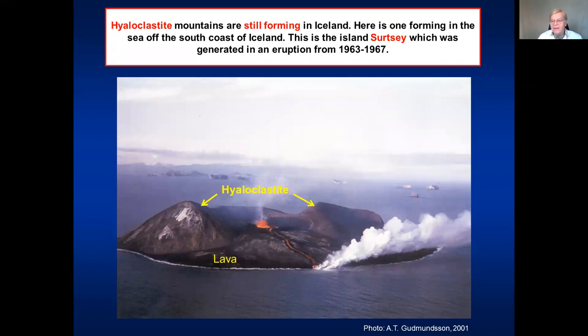Hyaloclastite mountains form either during melting of a glacier — when the eruption happens under a glacier and the heat from the magma melts through the glacier and forms a little lake inside — or in the sea. Here we have an example in the formation of the island of Surtsey, this little island formed in an eruption in 1963–67 offshore south Iceland. This is the south coast of Iceland, and these are the Westman Islands offshore. So this is a new island that formed in 1963–67 and is composed largely of hyaloclastites, but also with some lava flows on top.